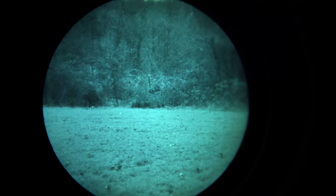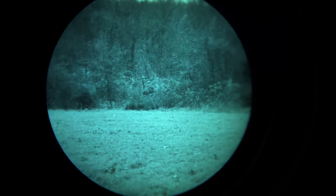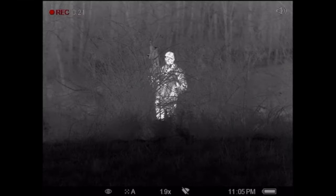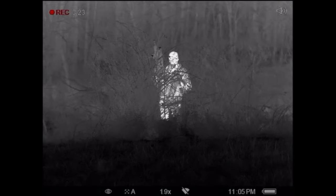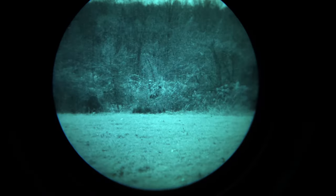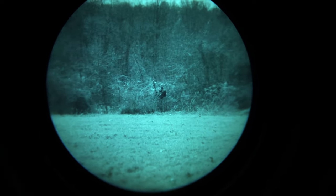Ethan stand up. Okay, so Ethan's standing — if I was just scanning here I would not be able to see him. John's got the thermal — John, you can probably see him clear as day, right? Yeah. Ethan, wave your hands around. There's Ethan — hold the rifle up.